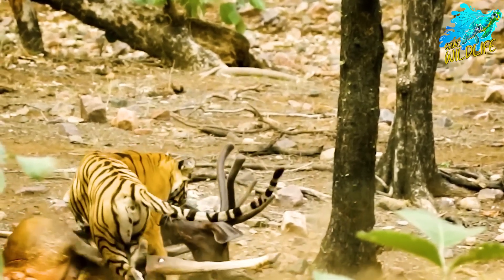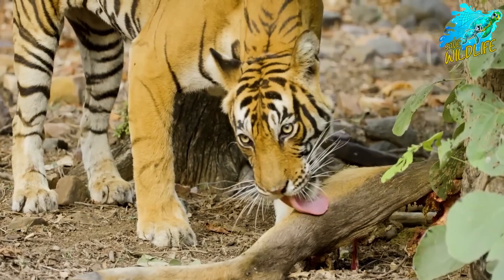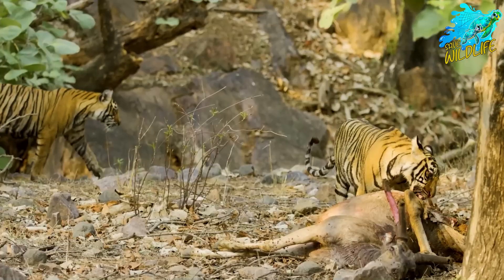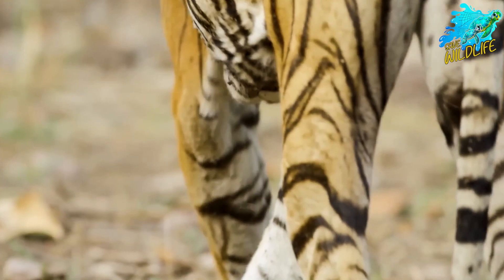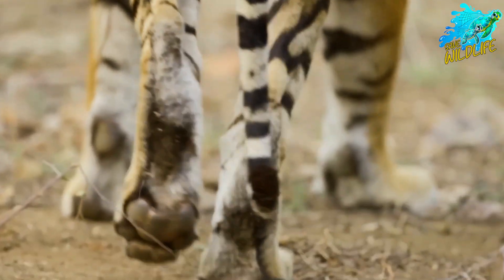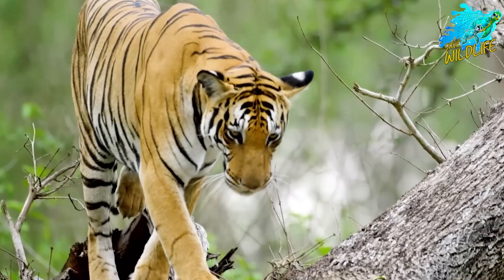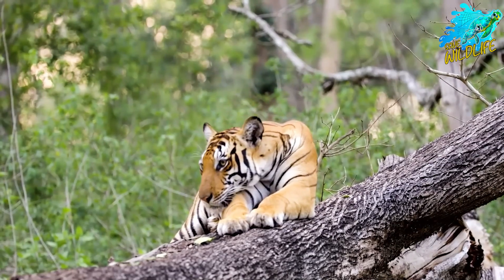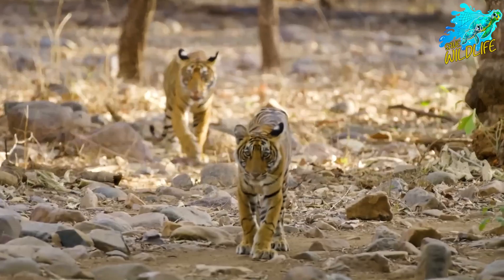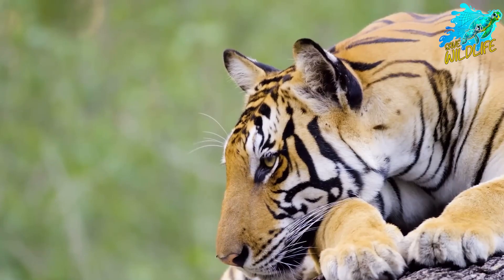Their diet mainly includes deer, wild boar, and other medium-sized ungulates. The population is estimated to be fewer than 500 individuals in the wild, with their numbers declining due to habitat loss, poaching, and human-wildlife conflict. Conservation efforts focus on habitat protection, anti-poaching measures, and community engagement to mitigate human-tiger conflicts.